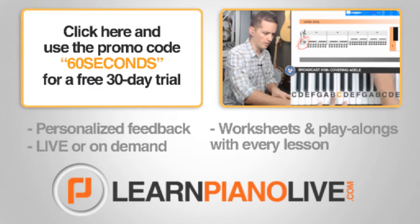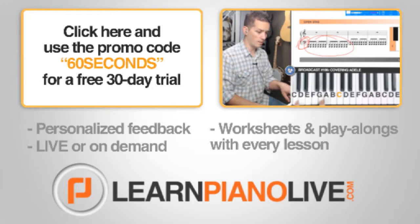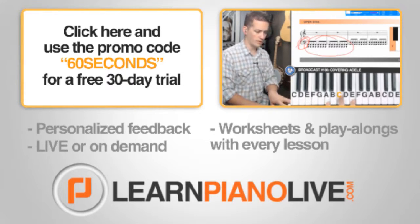Subscribe for more 60-second piano lessons, and use the promo code '60 seconds' to experience the world's first live online piano classroom at learnpianolive.com.